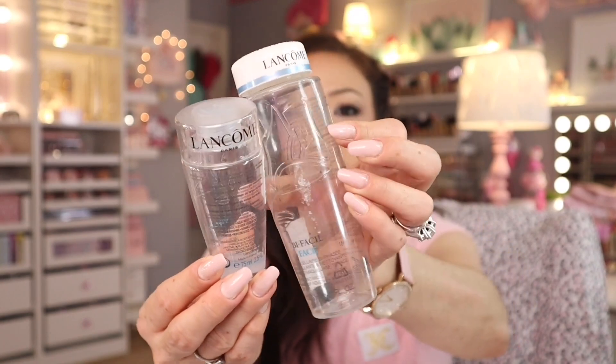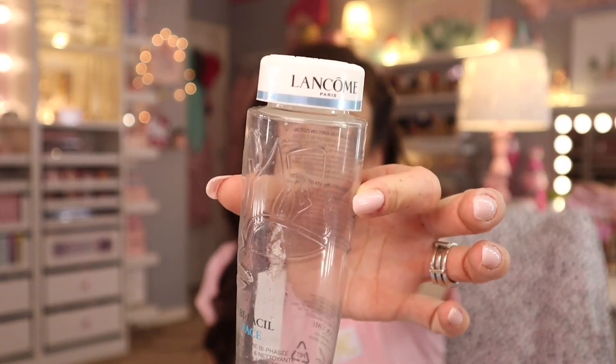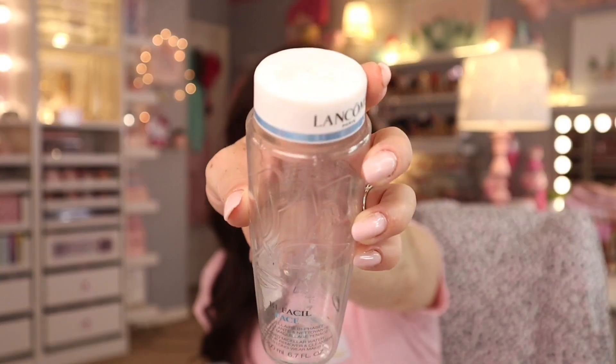More micellar type products — I'd say this one works the same as the Garnier, maybe a little stronger for waterproof stuff. But then this Lancôme Bifacial Micellar Water — if you have not tried it, it is so effective. If you really really want to take off stubborn waterproof mascara, eyeliner, or even glitter from events like Coachella, this will take it off.